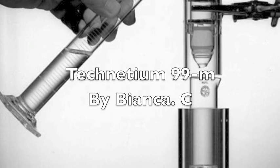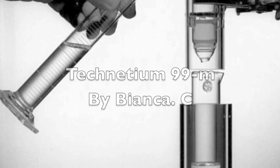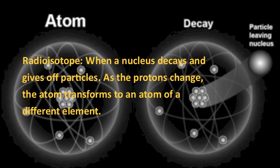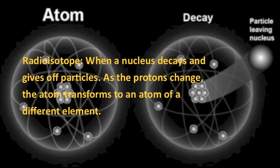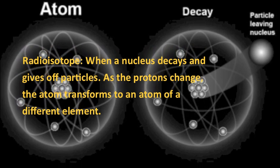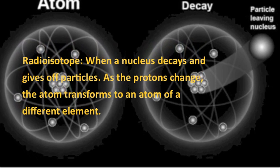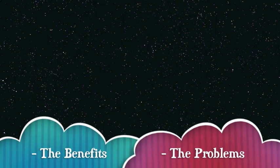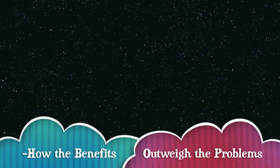Technetium 99m. Hi, Year 9 students. Today I'm going to teach you about a radioisotope, which is when a nucleus decays and gives off particles. As the protons change, the atom transforms to an atom of a different element. I'll be talking about the radioisotope, its functions in medicine, the benefits, the problems, and how the benefits outweigh the problems.